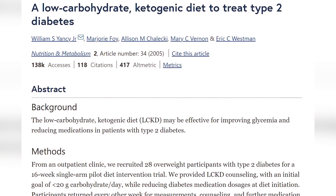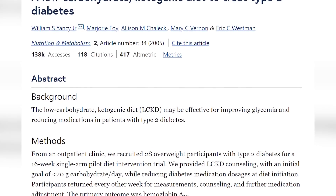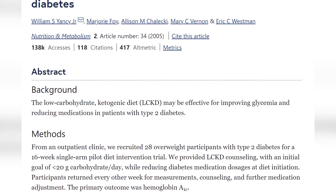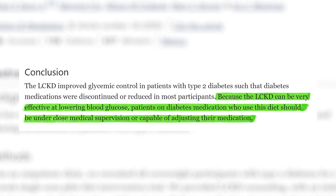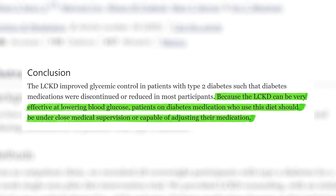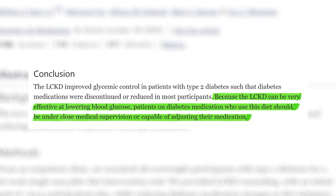As for low carb diets and type 2 diabetes, there is a lot of evidence supporting it. In one study done on 28 participants with type 2 diabetes who ate a diet aimed at lowering carbs, after 16 weeks, seven of the 28 participants were able to discontinue medication entirely and 10 were able to reduce it. The study concluded that because the low carb ketogenic diet can be very effective at lowering blood glucose, patients on diabetes medication who use this diet should be under close medical supervision or capable of adjusting their medication.